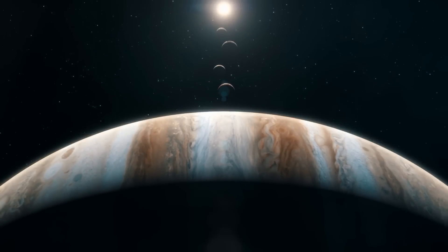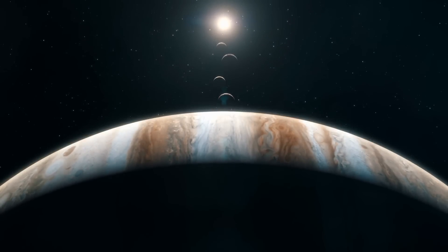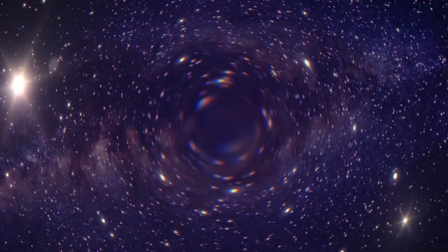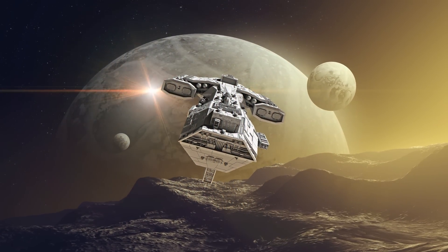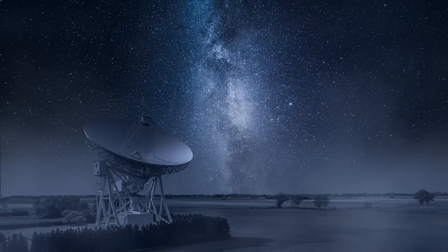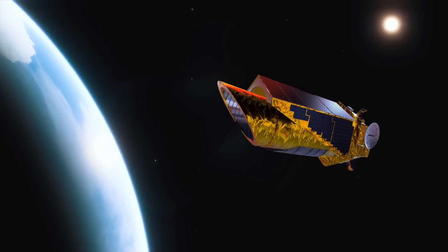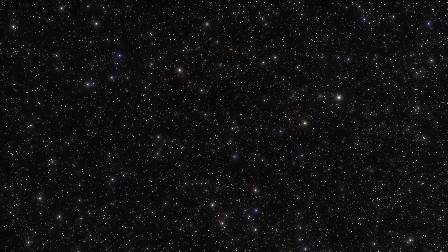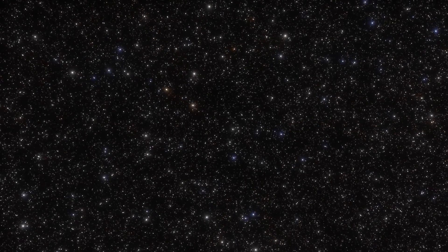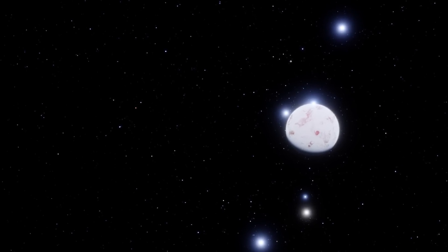Ever since Galileo first looked through his telescope and spotted moons on Jupiter, astronomers have been wondering what they might find if they could look further into the night sky. As we progress in our understanding of the universe, one of the many intriguing mysteries is whether or not there is life out there beyond Earth. Fast forward to the 21st century and we have now built instruments such as Kepler, which over its lifetime observed over half a million stars and discovered more than 2,000 planets outside our solar system — otherwise known as exoplanets.